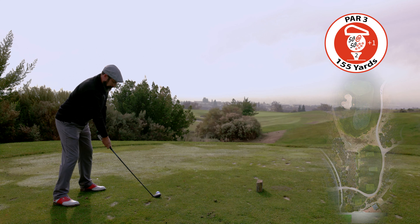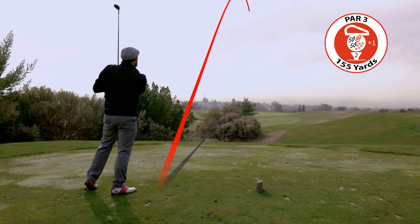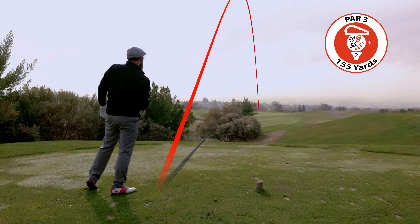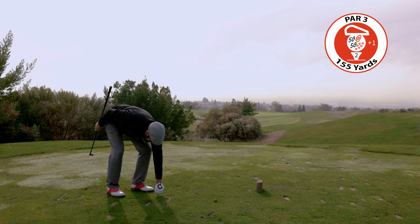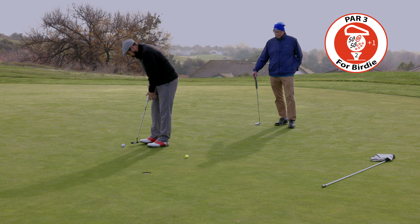We're on the second hole. Play to the right side of the green on this downhill par 3 — ball that hits to the right will tend to kick left. There's a hidden bunker behind the green. Oh, it's right down here — it's long enough. Birdie putt!